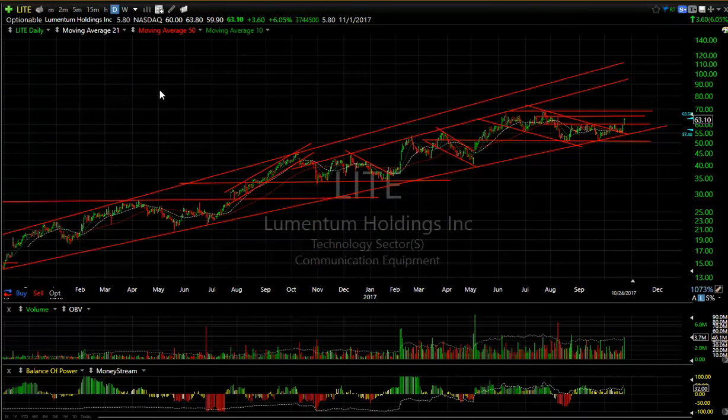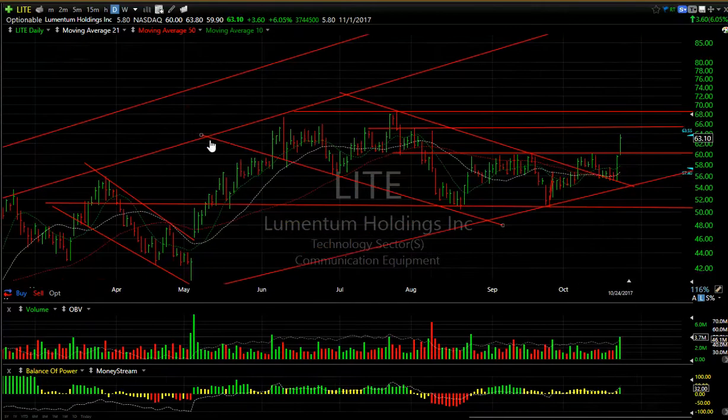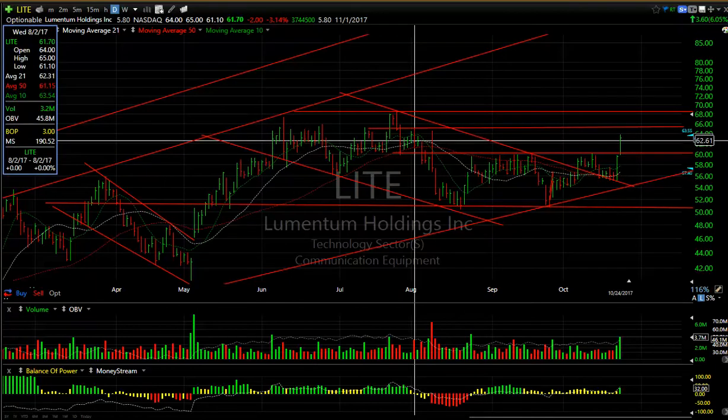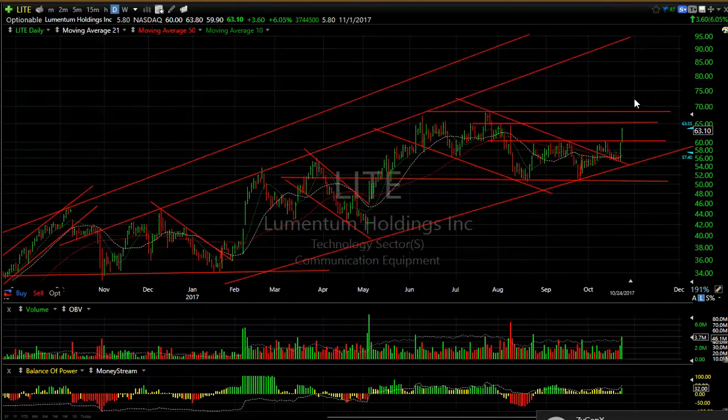Lumentum — very strong channel, very strong pattern. It broke out of a base today that took a couple of months to develop. Buying picked up to 3.7 million shares, one of the biggest we've seen in about eight to nine weeks. There is resistance just overhead around the 65 range. If we get through that, 68-69 is the next level and then we're on our way.